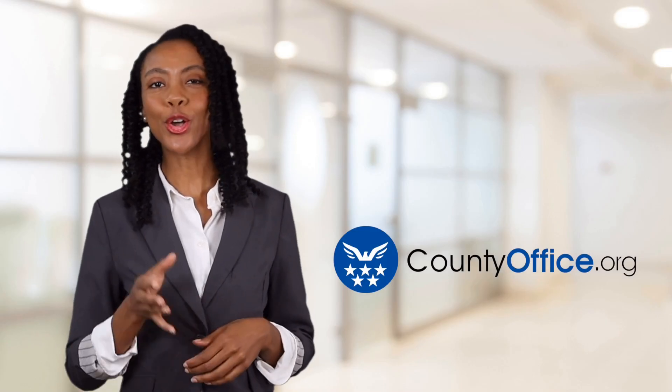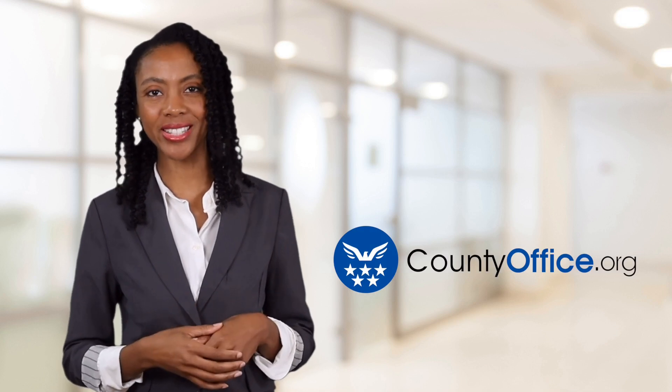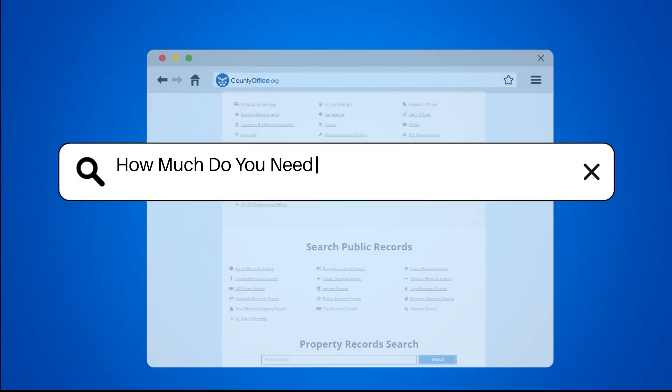Welcome to County Office, your ultimate guide to local government services and public records. Let's get started. How much do you need to make to buy a $300K house?